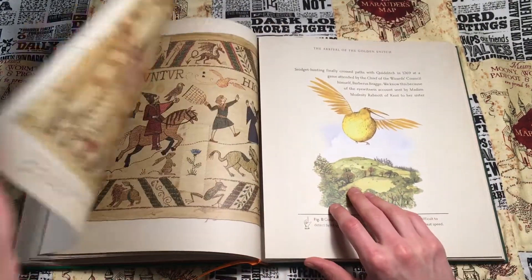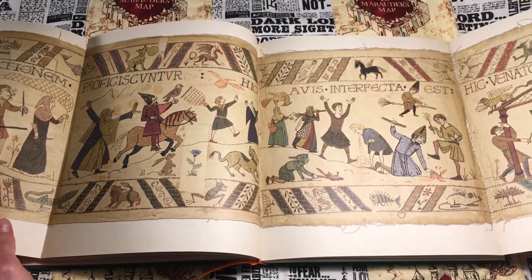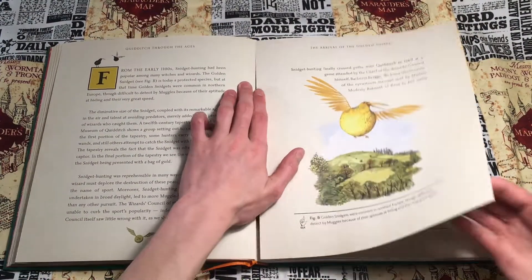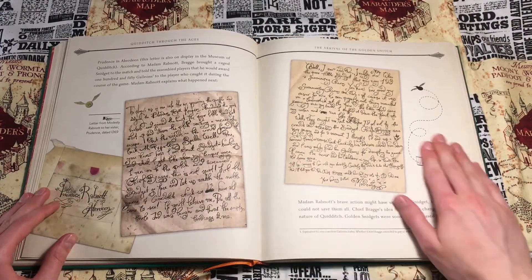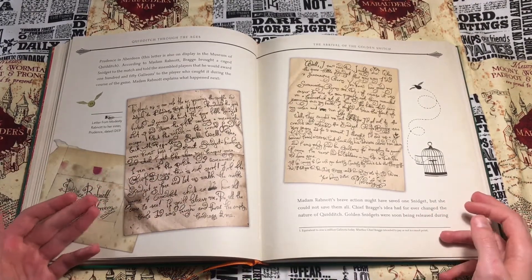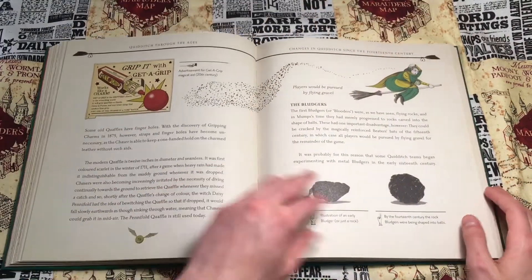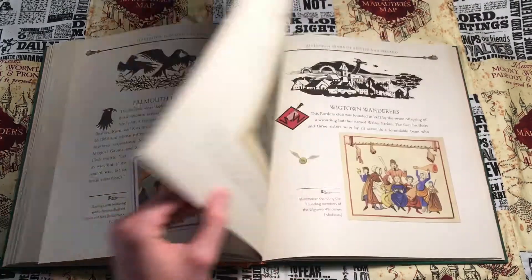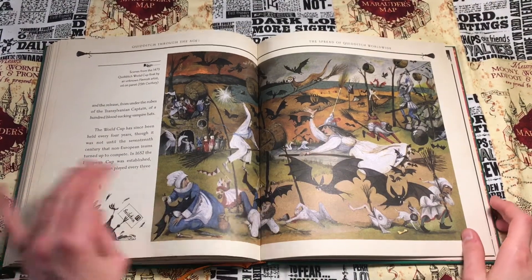There are even fold-out pages like this one — these two pages fold out to reveal a huge tapestry, and you just fold them back in. Just be careful when flipping these that they don't get bent. There are also handwritten letters in here from different supposed people throughout history who knew about quidditch. And there are other amazing illustrations — huge ones, they're so, so pretty.